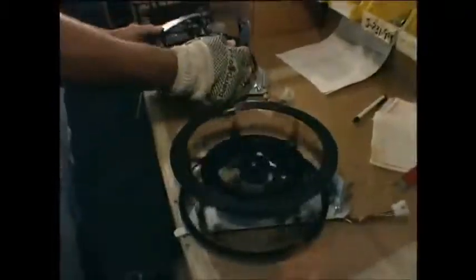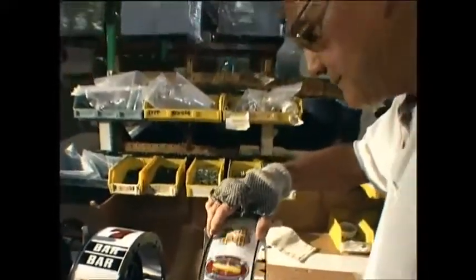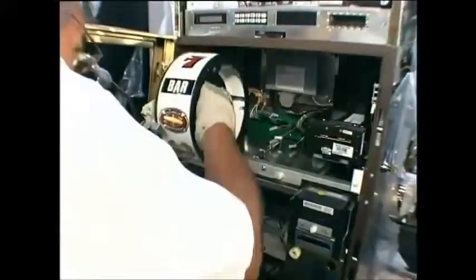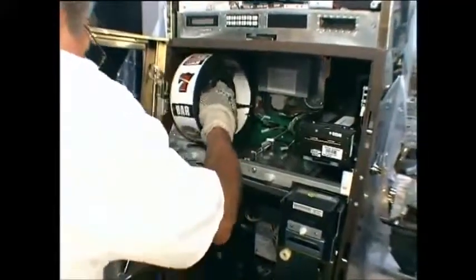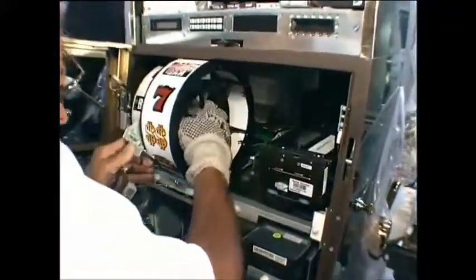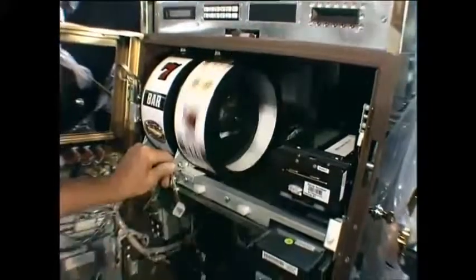The wheels themselves look like large hamster wheels you get in pet shops, but the outside has a special plastic layer. This is where the magical combinations of cherries, lucky sevens, bells and dollar signs spin round in those tempting combinations. Once they've been put together, the reels are then fitted into each new fruit machine and given a quick spin to check they're going to work properly.